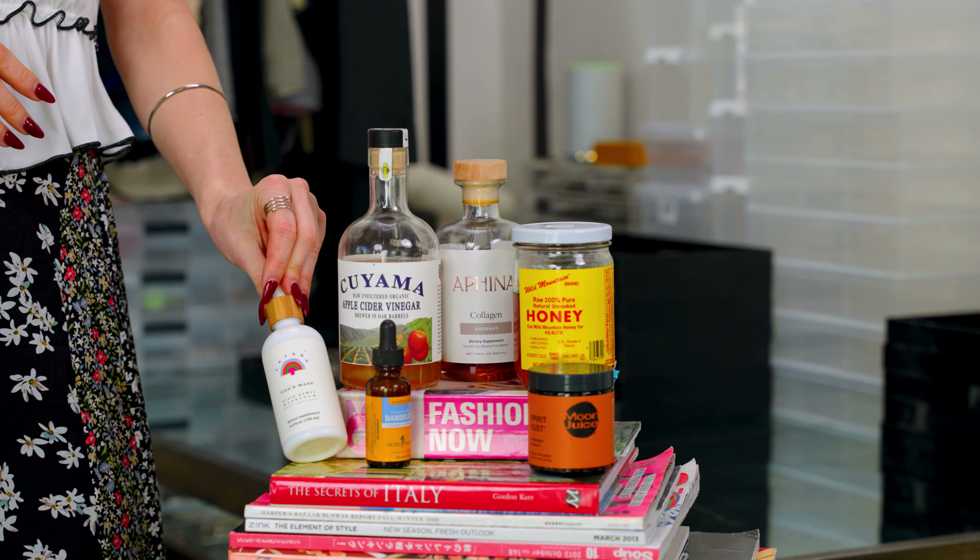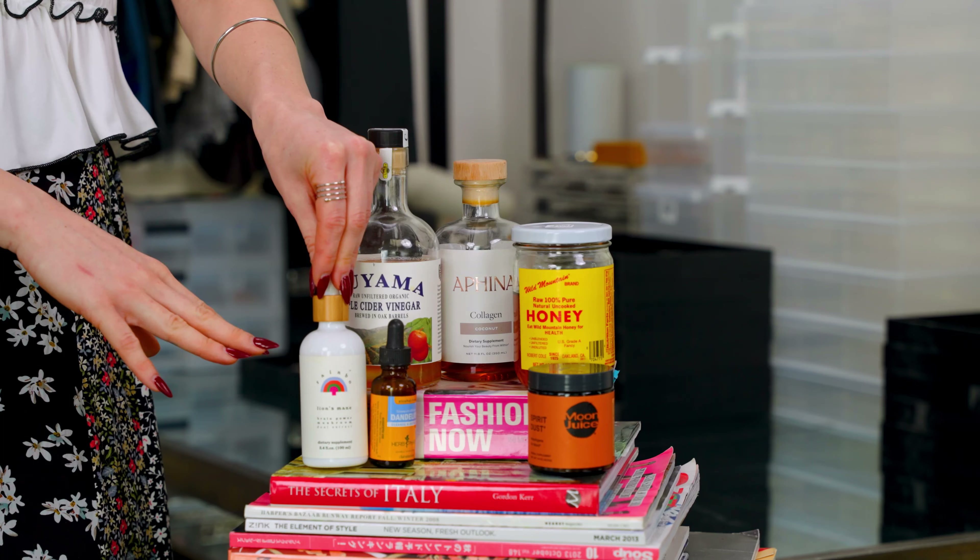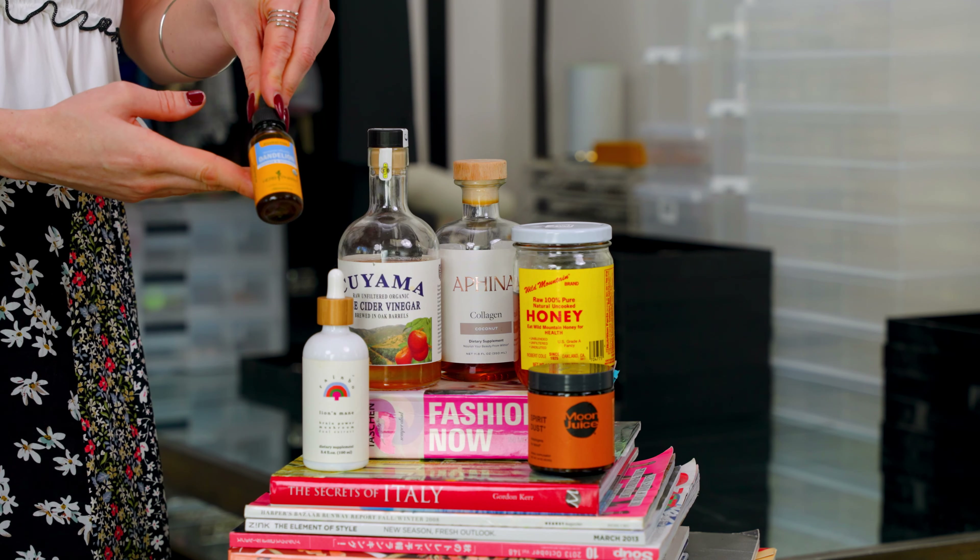Matcha is just overall a bit better for you than coffee — it doesn't dehydrate you, it has more antioxidants, and it doesn't give you that spike and crash like coffee does. Then I mix up what I call special water, and I'll add lion's mane to my water with lemon, and I'll also add dandelion.